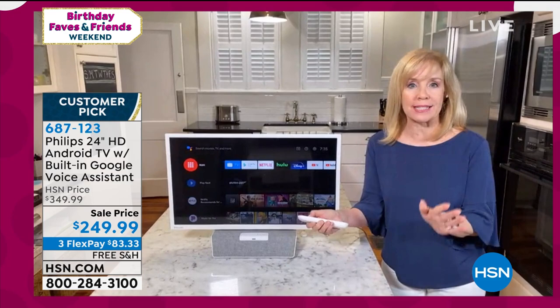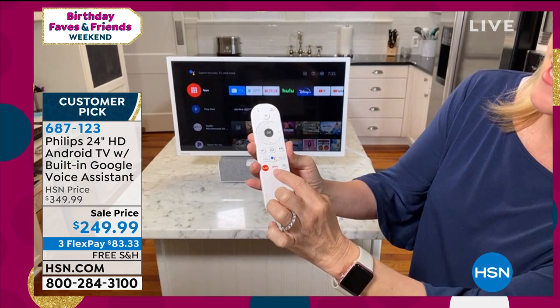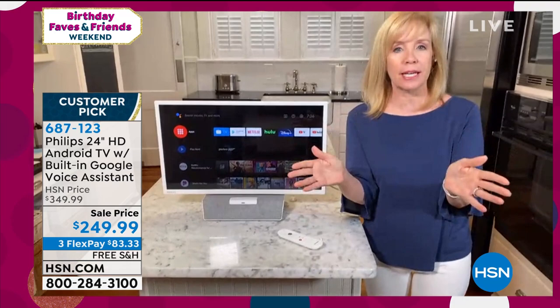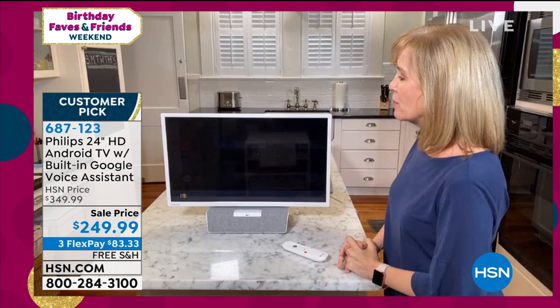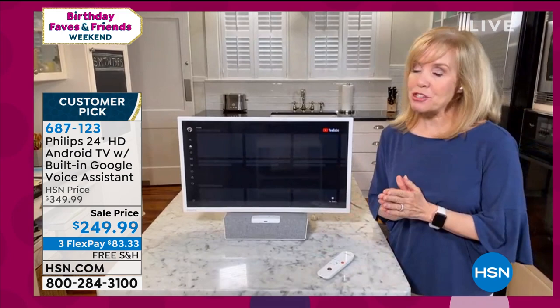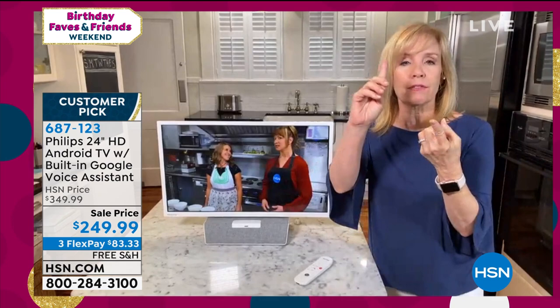Then you can say 'Hey Google, fast forward two minutes' — you can fast forward, rewind, pause. If you're cooking, you can add items to your shopping cart. You can even ask it 'Hey Google, how many teaspoons in a quarter cup?' and the answer is 12 US teaspoons. Because it has Google built in, not only can you ask what the weather is or directions to the zoo — it has over 1 million functions — but it's also dedicated to the TV so you can turn the TV on or off. It works with all the smart devices too.